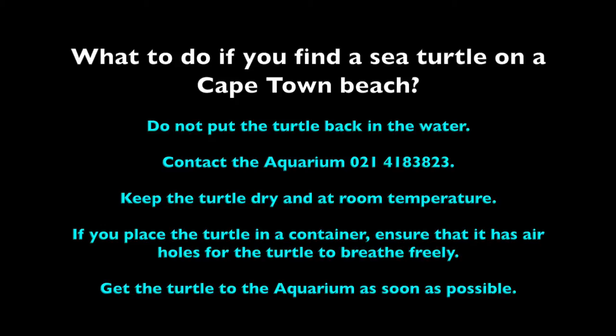Keep the turtle dry at room temperature. If you place the turtle in a container, ensure that that container has enough air holes for the turtle to breathe freely. Get the turtle to the aquarium as soon as possible.